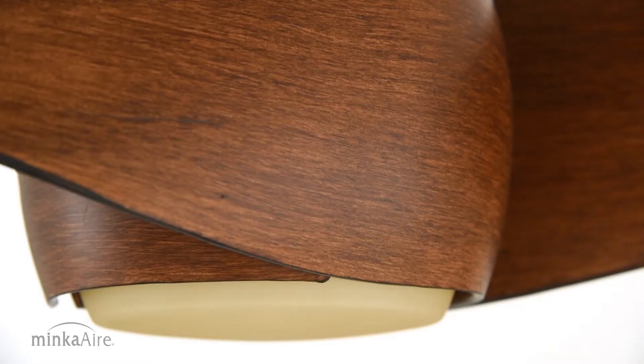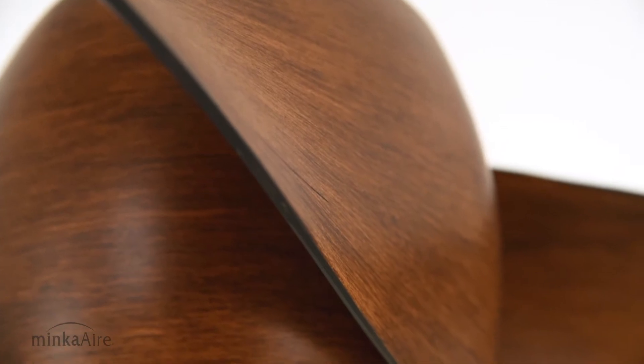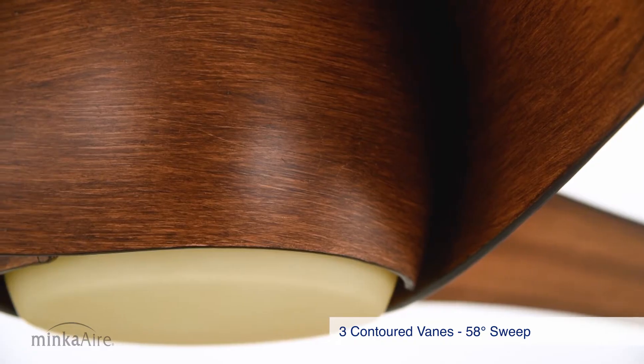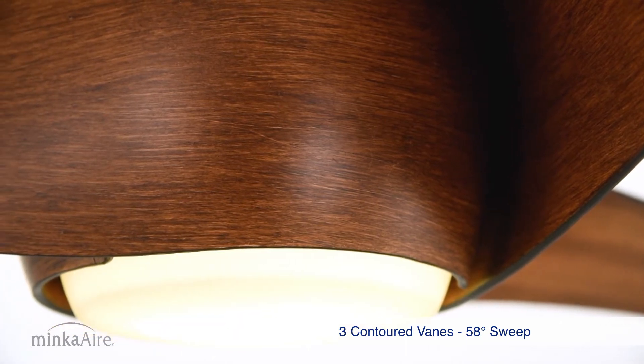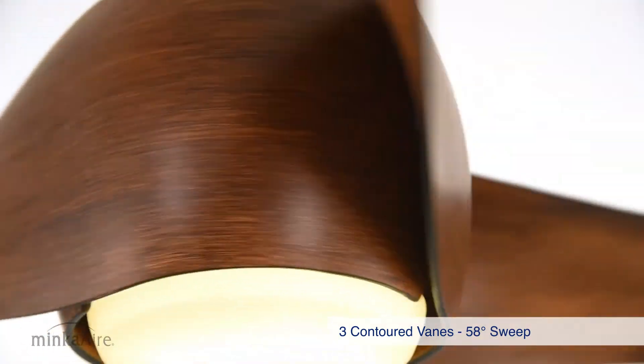The award-winning design of the Artemis is captured by the flying vanes that also serve as the fan's housing. The distinct profile of the three contoured aerodynamic vanes with a 58-inch sweep create a variable blade pitch that generates superior air movement.